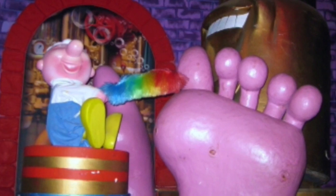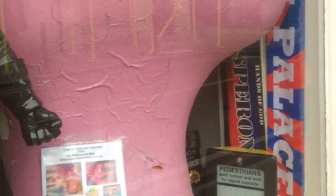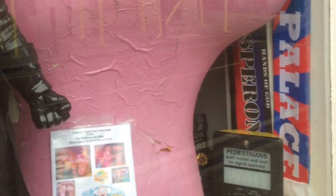As you can see, here is a foot tickling scene. One of the feet is now for sale.